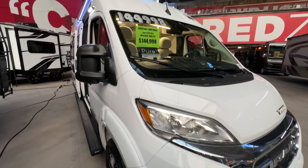But this is what you get for just a mere $144,000 — this is what you get.